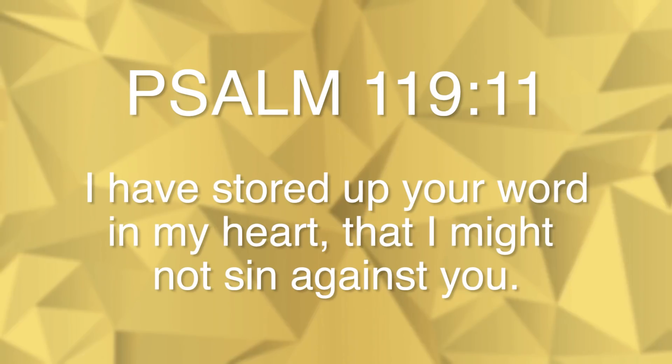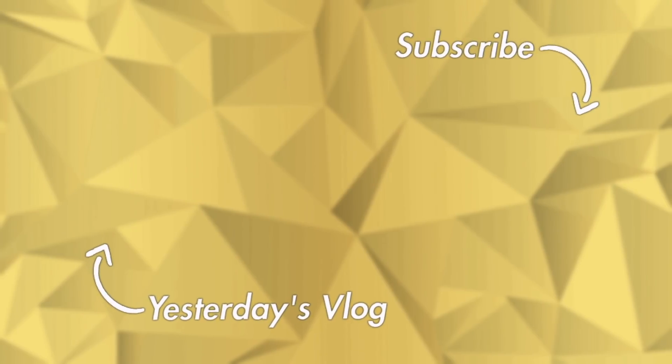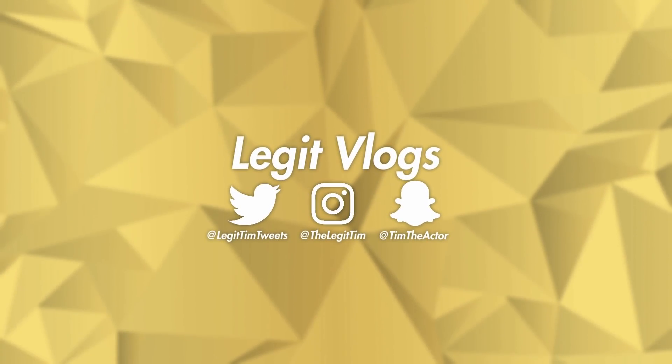Thank you so much for watching that episode - if you enjoyed it, smack that thumbs up button. If you're not already part of the Legit Nation, hit that subscribe button and turn on post notifications. I'm a 20-year-old kid living in San Antonio making my dreams become a reality - join the journey and I'll see you guys tomorrow.